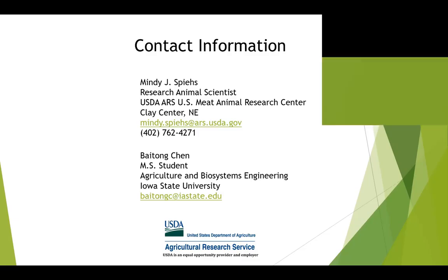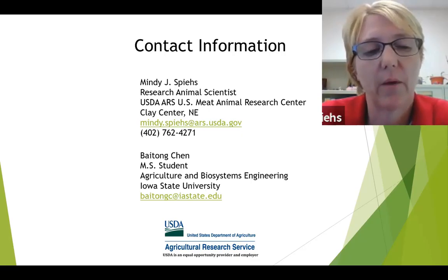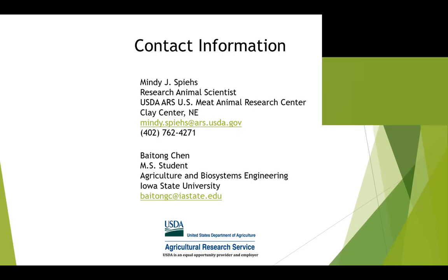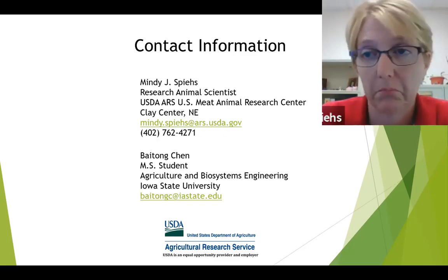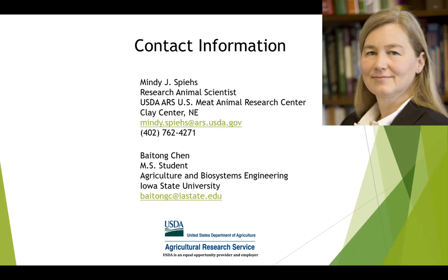A question from Trevor: the addition of the manure — is it strictly from the top of the manure storage simulator to simulate the real farm situation? Yes, it is from the top. In the simulators used, you add the manure from the top, so it's similar to what happens in a swine barn.